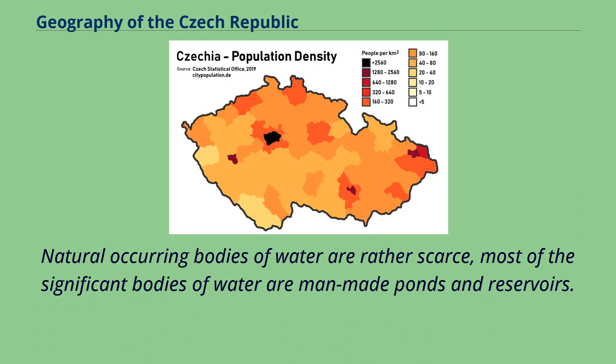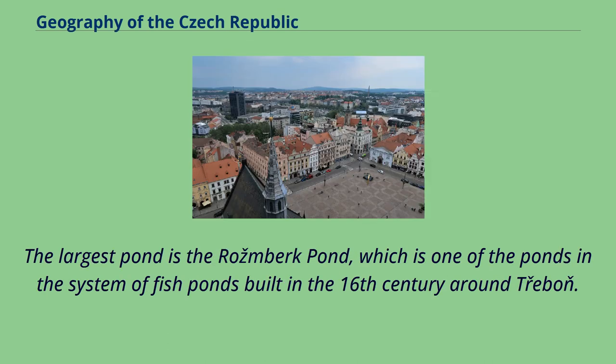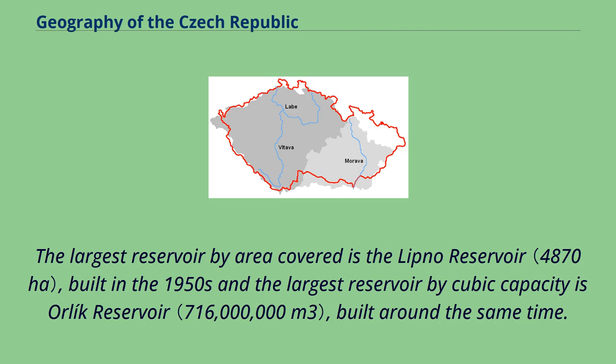Natural occurring bodies of water are rather scarce; most of the significant bodies of water are man-made ponds and reservoirs. The largest pond is the Rožmberk Pond, one of the ponds in the system of fish ponds built in the 16th century around Třeboň. The largest reservoir by area covered is the Lipno Reservoir, built in the 1950s, and the largest reservoir by cubic capacity is the Orlík Reservoir, built around the same time.